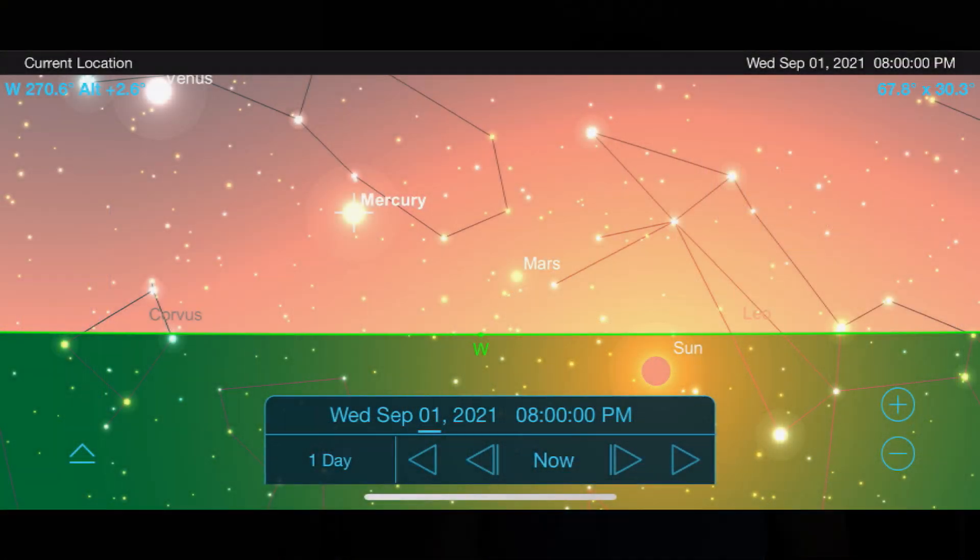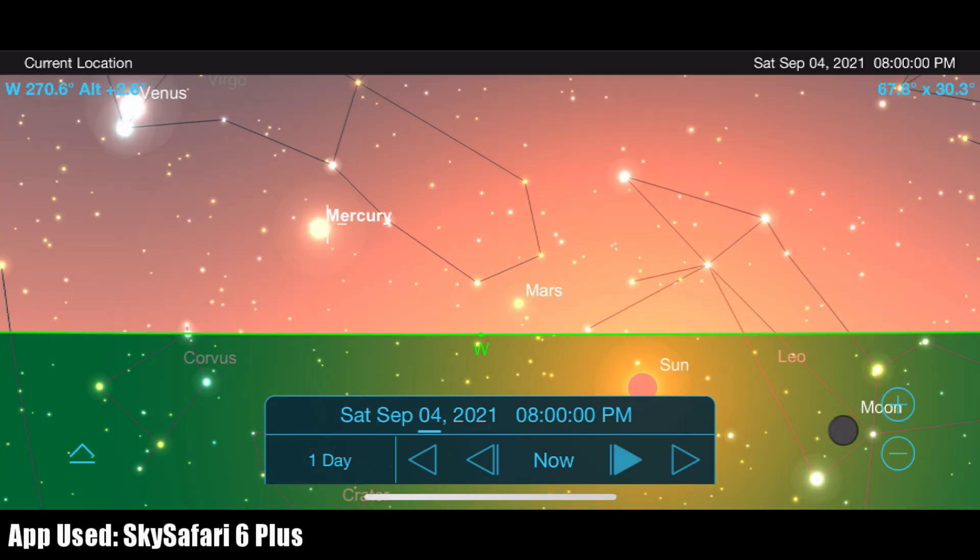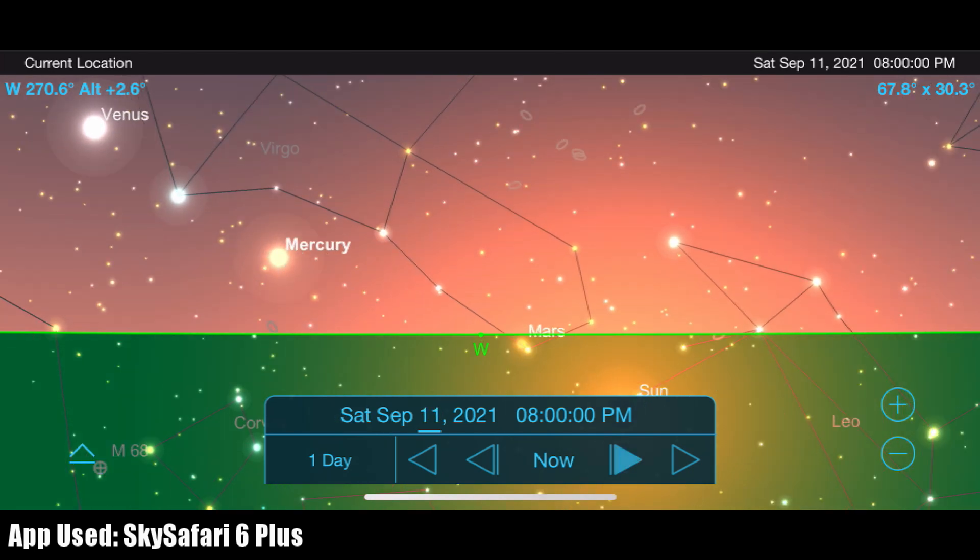As we move deeper into space, let's take a look at some of the best views of the planets, asteroids, and comets that make up our solar system. Mercury is the closest planet to the sun, which makes it a very difficult target to see even under the best conditions. For this month, it will be visible right after sunset, but will be so close to the horizon that it really isn't a target worth much of your attention.